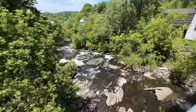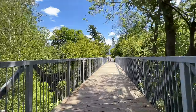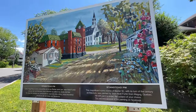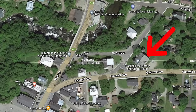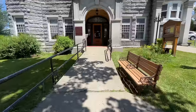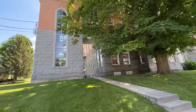This is the Haskell Free Library and Opera House — a pretty famous place. It's a Victorian building that straddles the Canadian and United States border on Rock Island, now part of Stansted, Quebec, and Derby Line, Vermont, respectively. The Opera House opened way back in 1904, and believe it or not, it was deliberately built on the international border. It was declared a heritage building by both countries — listed on the U.S. National Register of Historic Places in 1976, and designated a National Historic Site by Canada back in 1985.